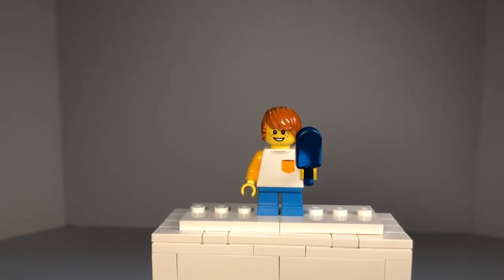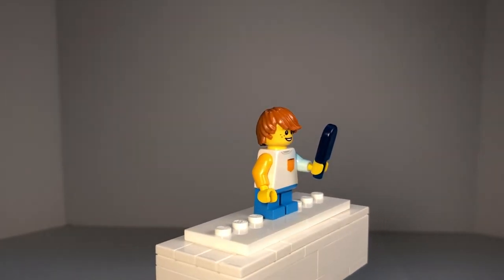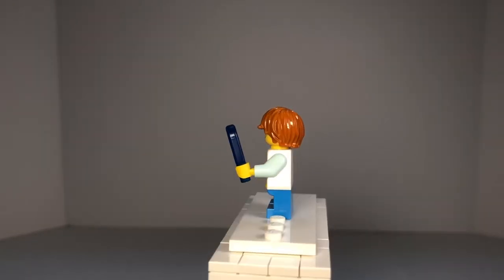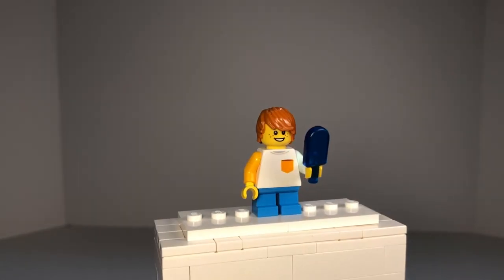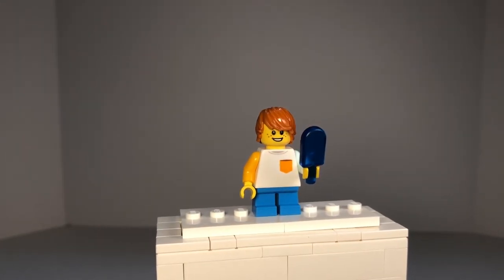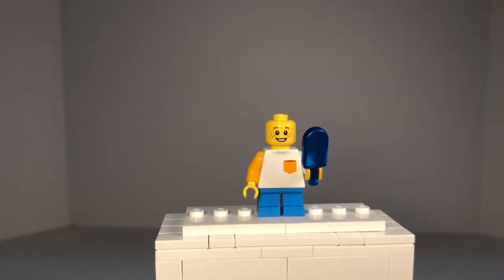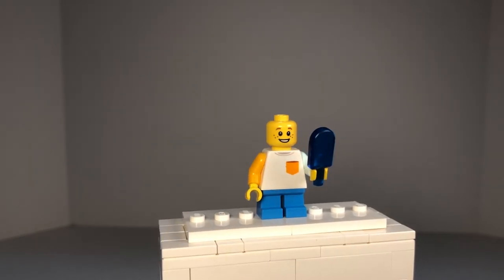Here we have another little boy minifigure. He has light blue pants with a white shirt with a printed orange pocket. His right sleeve is orange colored while his left sleeve is mint green. His accessory is a transparent dark blue popsicle, which he buys from the ice cream cart. He has the normal Lego kid face with the smile and the freckles, and he does not have another side to his face.